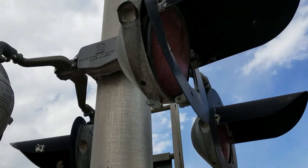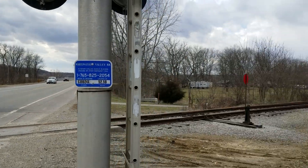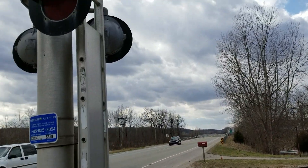I do not know for sure if this road was always a crossing with flashing lights and then downgraded to a cross buck. That kind of concerns me.